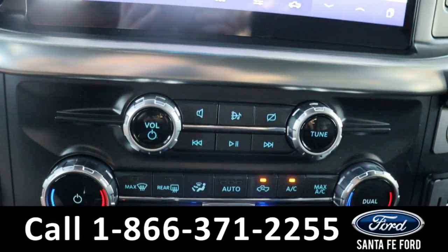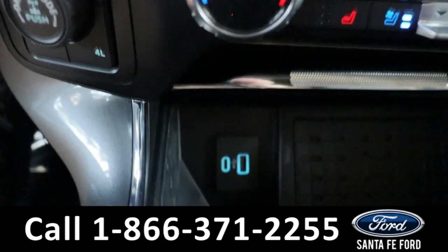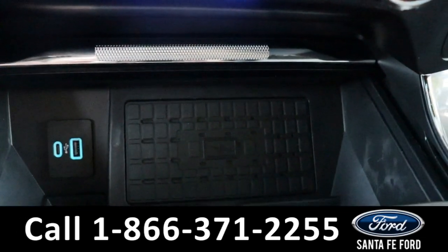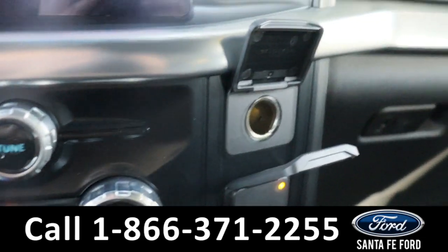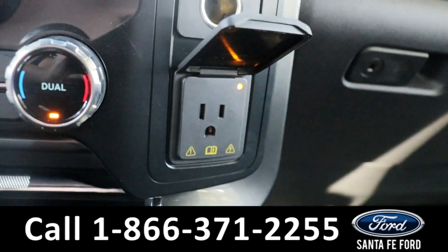Below that are the media control settings and dual climate control settings, two USB ports, a wireless phone charging port, a power port, and an electrical outlet.